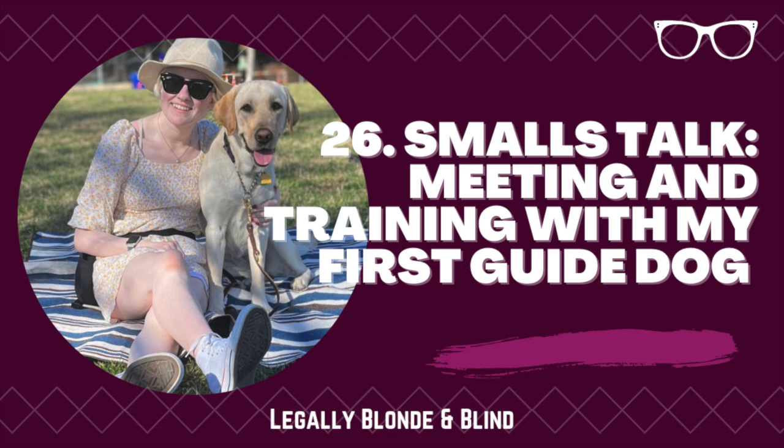With all of that being said, let's discuss my decision to get a guide dog. For most of my life, I was vehemently opposed to working with an assistance animal. If you could teleport to middle school and tell sixth grade Marissa that she would end up with a guide dog in college, she'd probably faint. I think even in early Legally Blonde and Blind episodes, I said I don't think I'll ever end up with a guide dog. It's so strange to think that when Smalls was born on November 28th, 2020, I had no idea that she would be a part of my life.